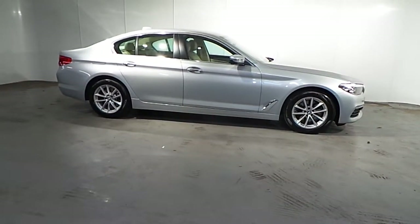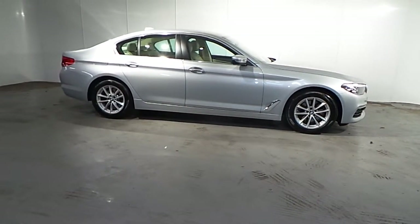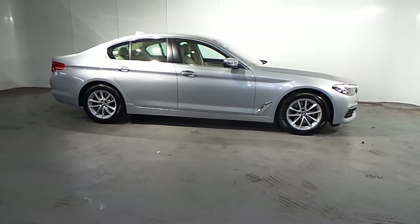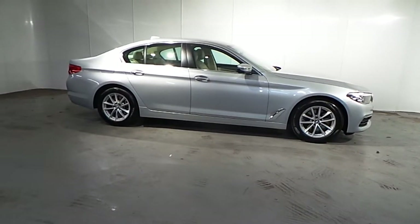If you wish to find out more about this 5 Series or any of our other cars, please don't hesitate to call us on 288 5085. Thank you.